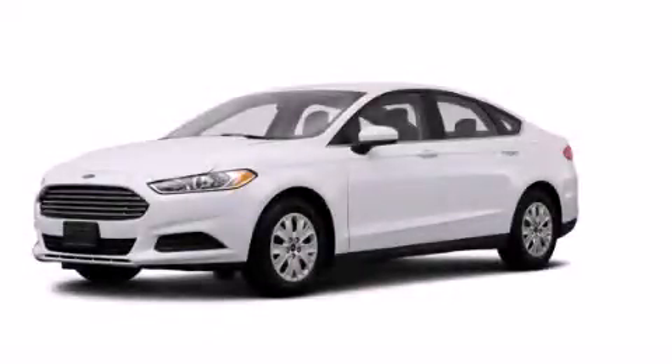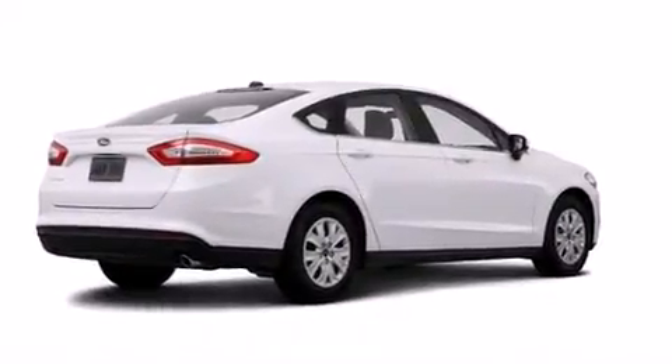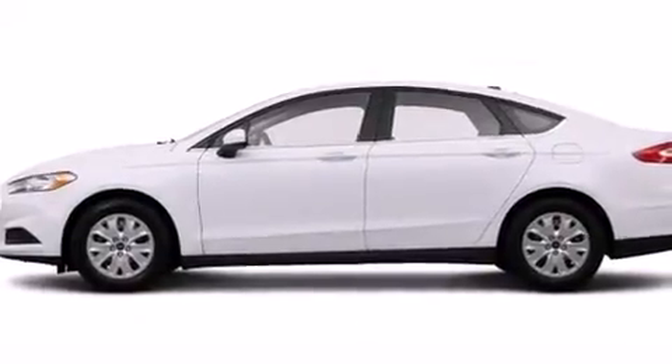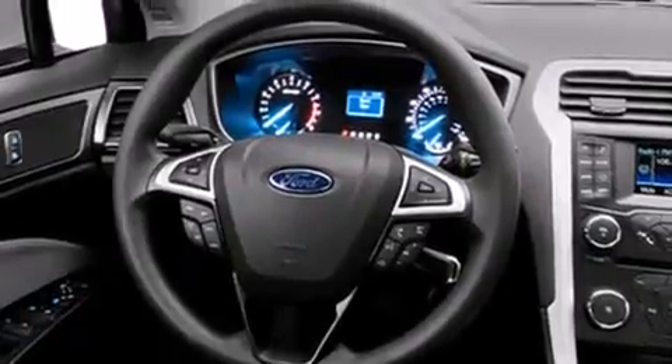This is a brand new 2014 Ford Fusion. It features a 2.5 liter 4-cylinder engine and an automatic transmission. Its top features include a speed-sensitive volume control system, traction control, and stability control systems.